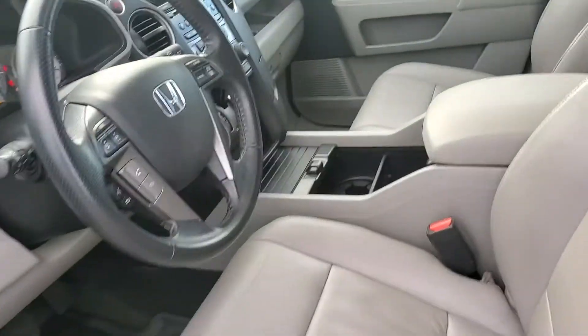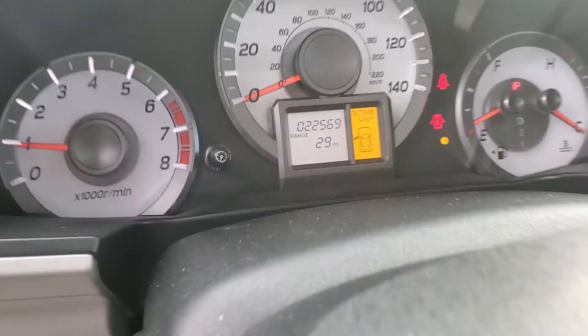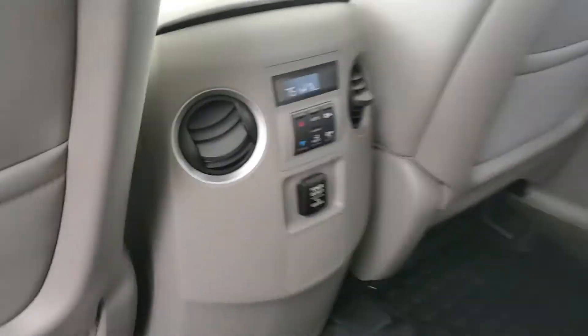Take a look here in the front. As you can see, you've got the leather heated seats. It only has 22,569 miles. You do have the backup camera, CD player, and it does have the power moonroof. You've got your dual climate controls for the back as well.